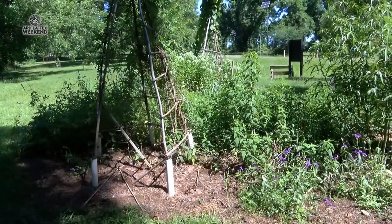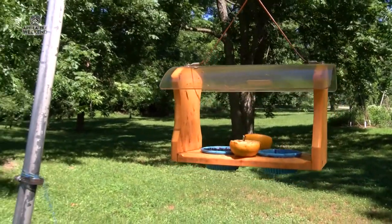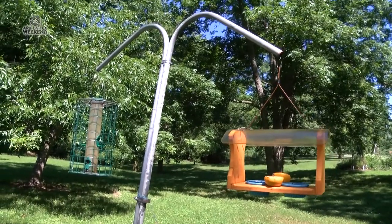Depending on the kind of animal you want to get pictures of, you have to do your homework. Do some research, get on the internet. Learn what habitat they live in. Are they fossorial? Are they living underground? Are they going to be up in the trees? You just got to learn to identify the plants and the area where those animals are going to be found.